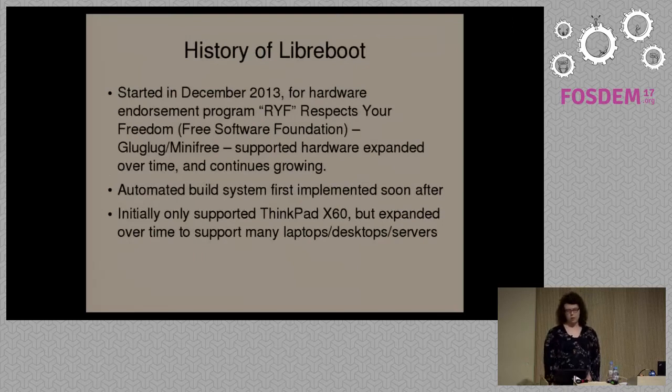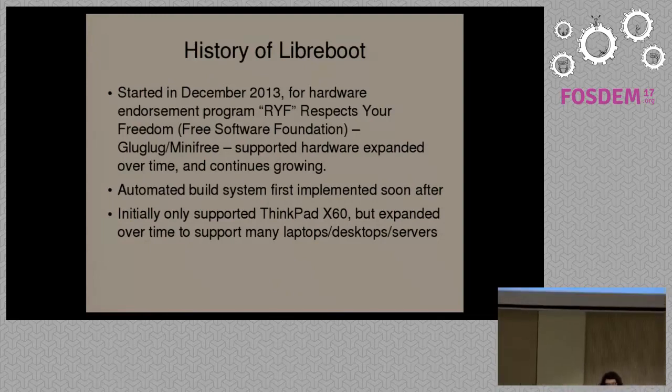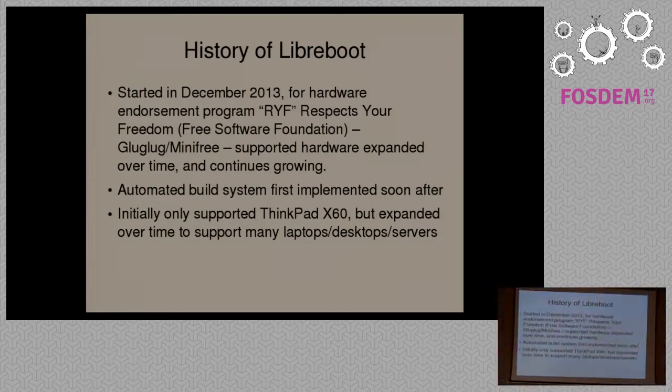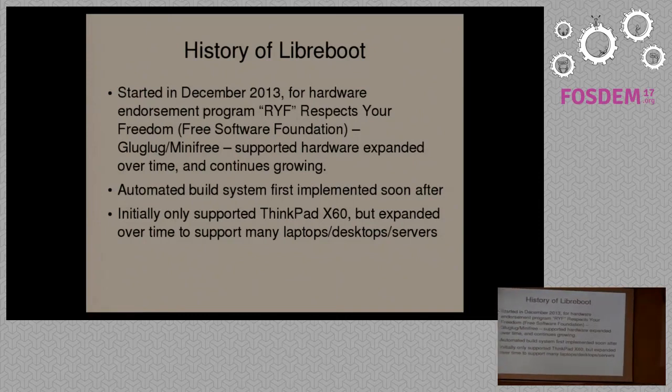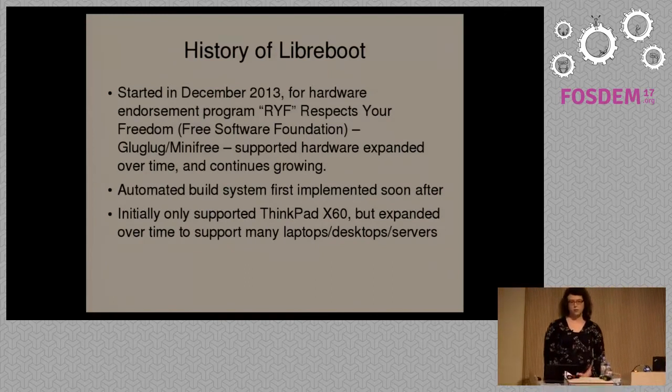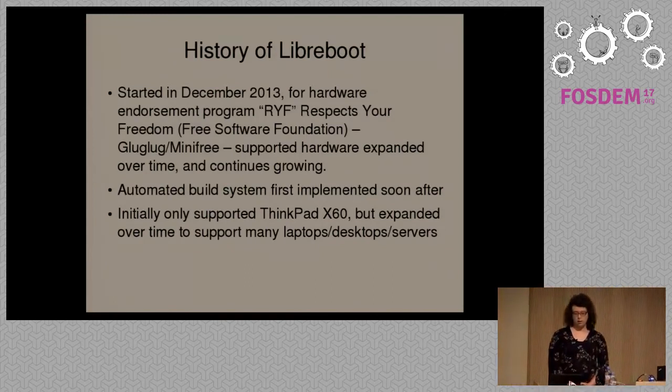I'll go through some brief history of the Libreboot project. It started in December 2013. I was running a company at the time called GulligBlog, now called MiniFree. I was selling the ThinkPad X60 with Coreboot pre-installed. The Free Software Foundation contacted me about their Respect Your Freedom certification program, which certifies devices that come exclusively with free software and contain no known security issues — no backdoors or anything like that. These systems were the first that actually met this criteria, including the boot firmware, operating system, drivers, and all software in the system.